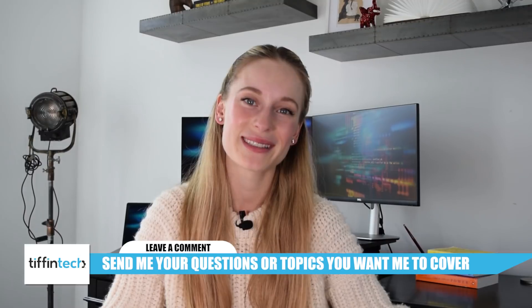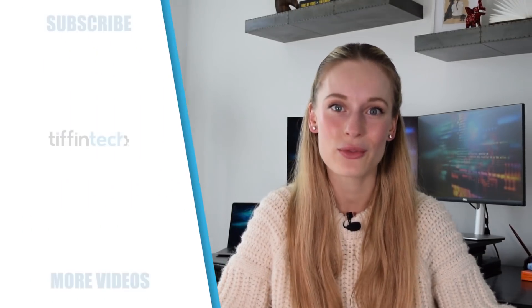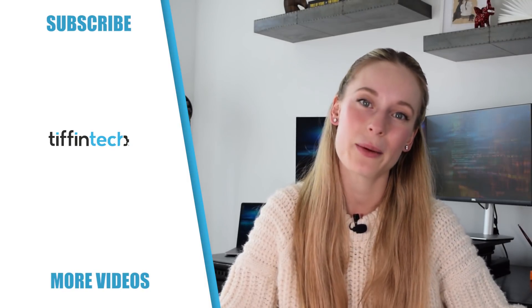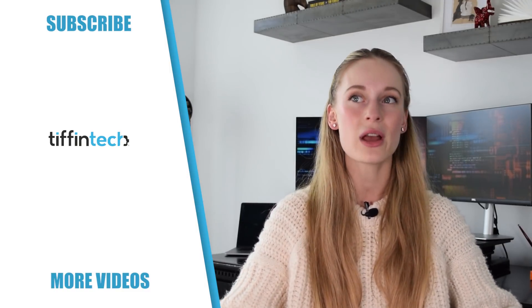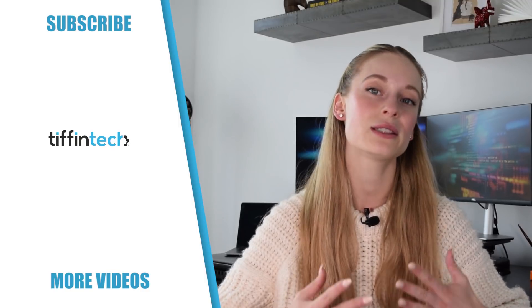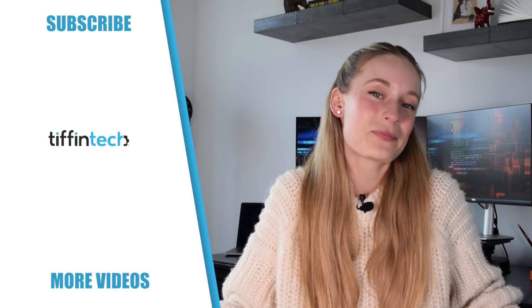Those are my five tips to improving your coding skills. I guarantee these will help — I'm speaking from first-hand experience. I hope you found this video helpful and valuable. Make sure to hit that subscribe button for more tech and coding related videos, give this video a thumbs up, and please leave in the comments other videos you want to see, questions you have, or topics you want me to cover. I love reading your comments and do my best to reply to every single one. Thanks everyone!